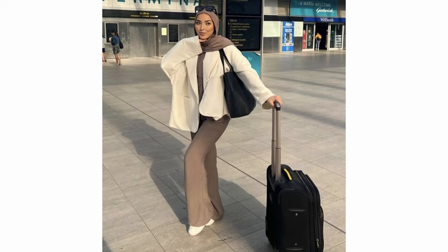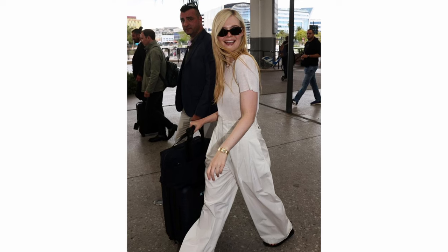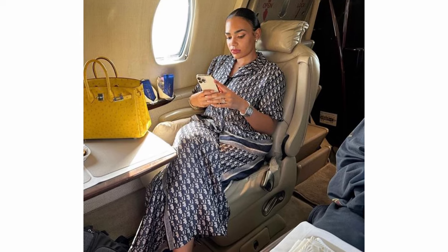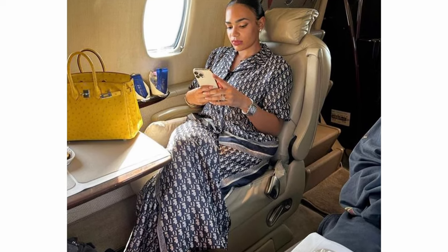So what can you wear as a trouser? Tailored pants or trousers, but not tightly fitted — something free. Wide leg pants also work. Palazzo trousers work. These options are very elegant and very chic, and the best part is they give you a lot of room to move around so that you're comfortable.